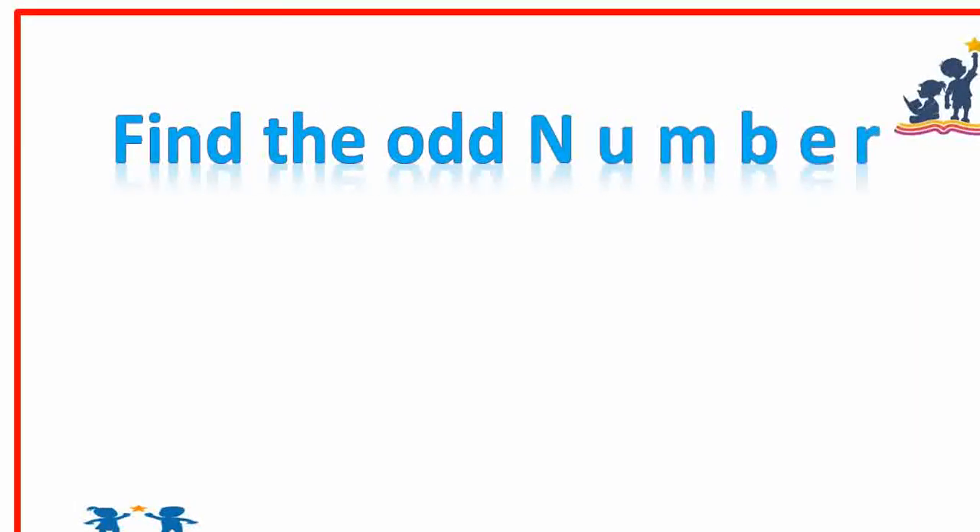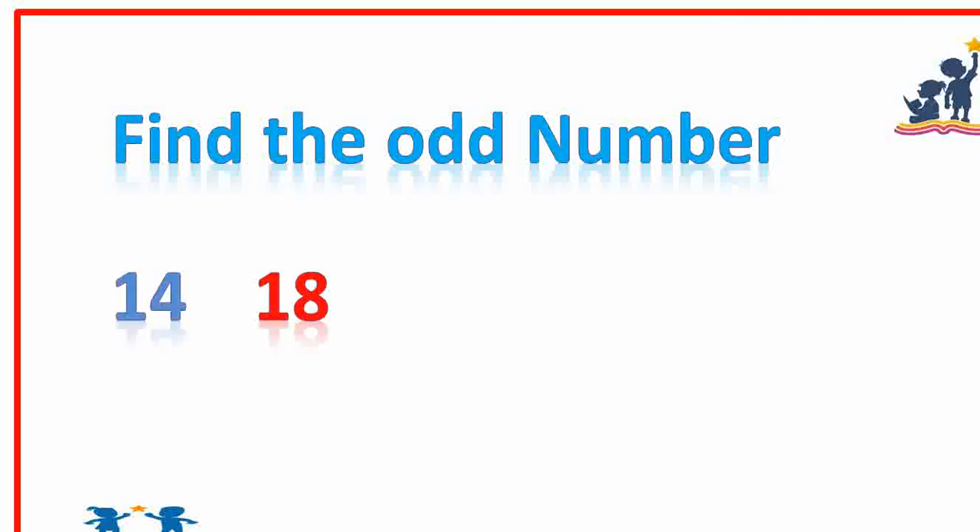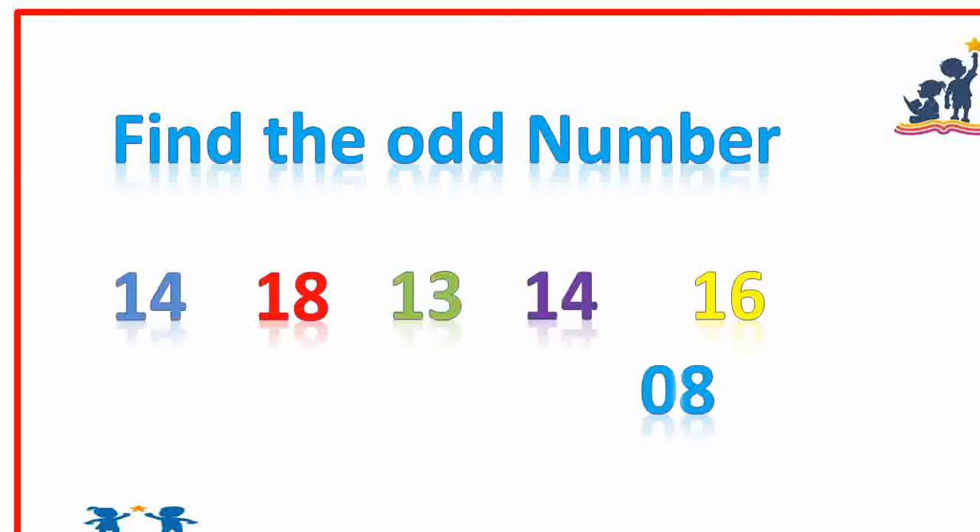Find the odd number. Our answer is thirteen. Very good.